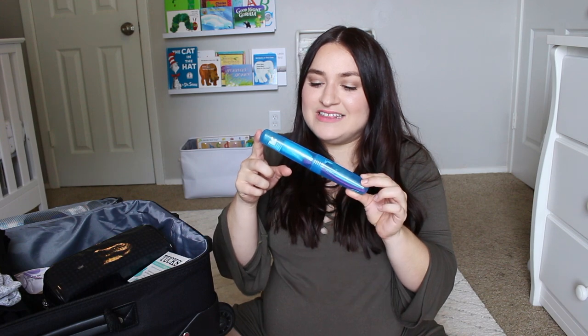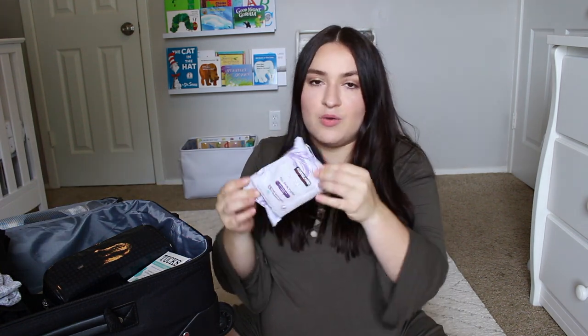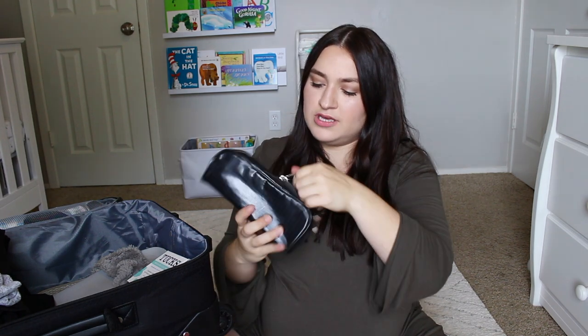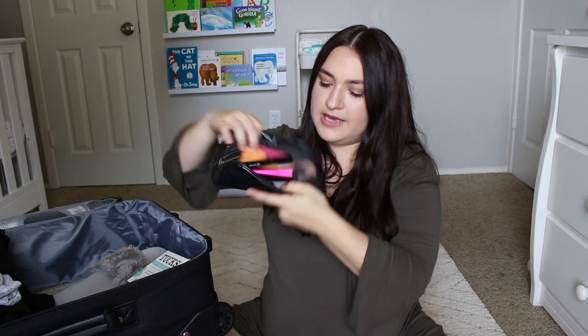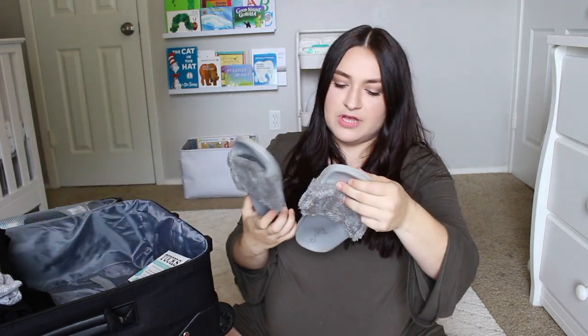I also have my toothbrush in a little holder from Target, makeup remover wipes from Costco, and my makeup brushes in a bag with a makeup sponge. I also brought these Fible slide-on slippers — they're super comfortable, almost like little slippers. The flip-flops I'll probably use for the shower and these for walking around everywhere. I also have Tucks cooling medicated witch hazel pads in case the hospital doesn't provide them — they help with postpartum soreness and hemorrhoids.